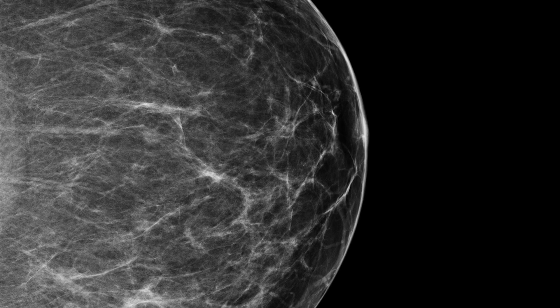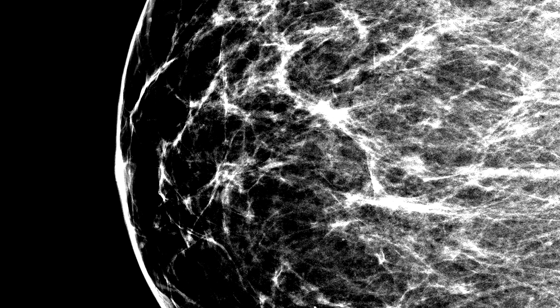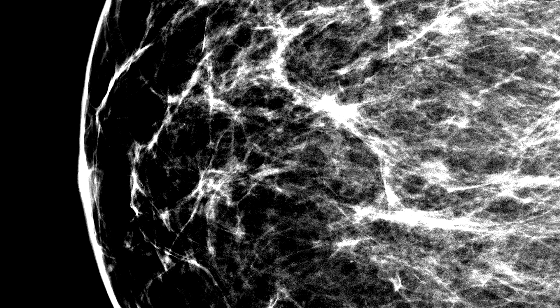Breast tissue shows white on a mammogram, and cancers do too. The digital mammography equipment allows Dr. Sinewald and her colleagues to adjust the contrast and brightness of the image. They can also magnify the image to get a better look at suspicious spots.